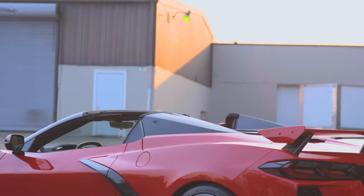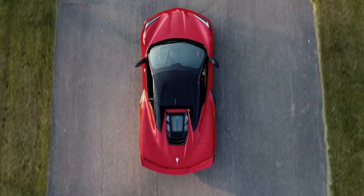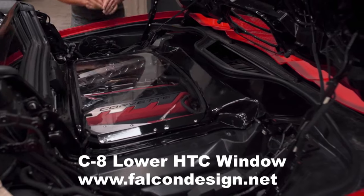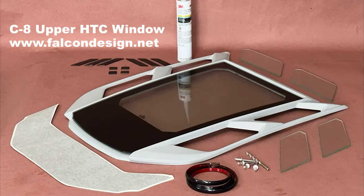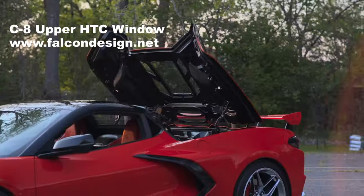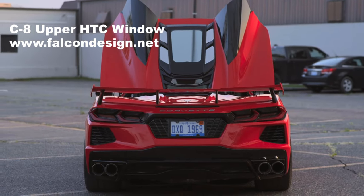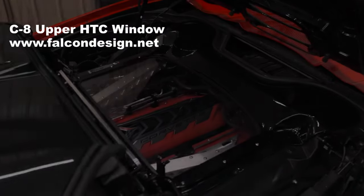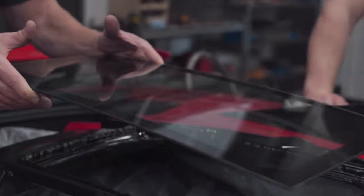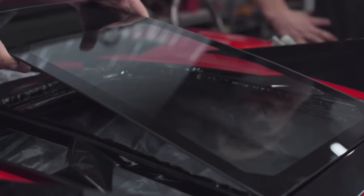Now we're going to look at the Falcon Design window kit. They sell a lower see-through engine cover for $995 and an upper window kit that starts at $1,495. It follows the design cues of the coupe and it looks like it could have come straight from GM. The Falcon Design kit has a very detailed video on how to install the kit.